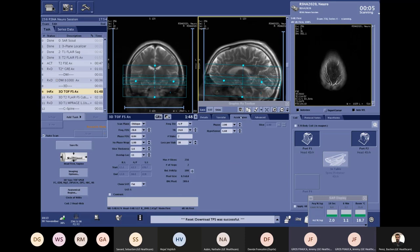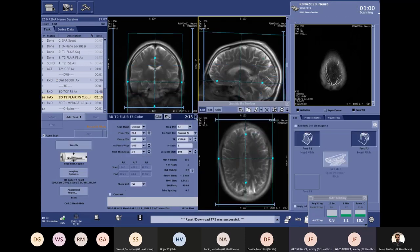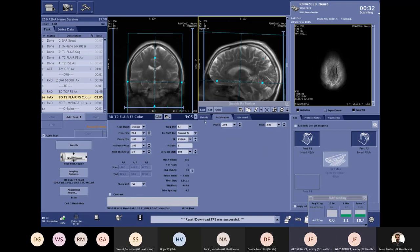To show you the impact of HyperSense: with HyperSense enabled I have a scan time of 2:13 for a 3D CUBE FLAIR with 1.1 × 1.1 mm pixel size. If I switch off HyperSense, the time goes above three minutes — so I am saving almost one minute just by using HyperSense.